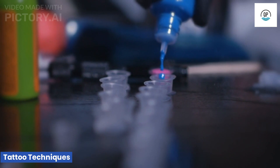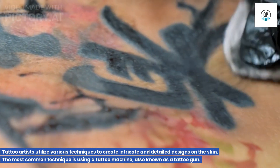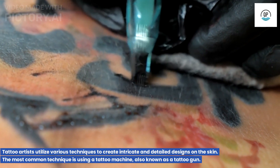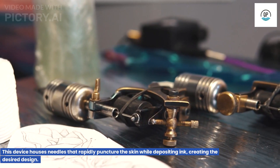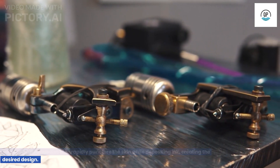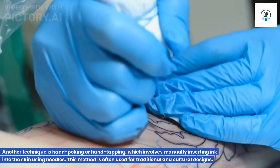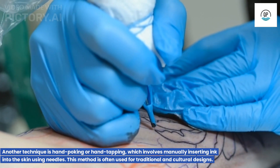Tattoo Techniques. Tattoo artists utilize various techniques to create intricate and detailed designs on the skin. The most common technique is using a tattoo machine, also known as a tattoo gun. This device houses needles that rapidly puncture the skin while depositing ink, creating the desired design. Another technique is hand poking or hand tapping, which involves manually inserting ink into the skin using needles. This method is often used for traditional and cultural designs.